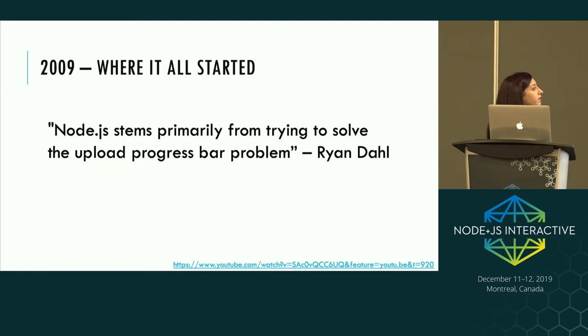Going back to where it all started, Node.js was first created by Ryan Dahl in 2009, and he actually recorded a video titled The History of Node.js, where he mentions he feels Node.js primarily stems from trying to solve the upload progress bar problem. Back in 2009, he was looking for a good way to work out how much of a file had been uploaded to a server.